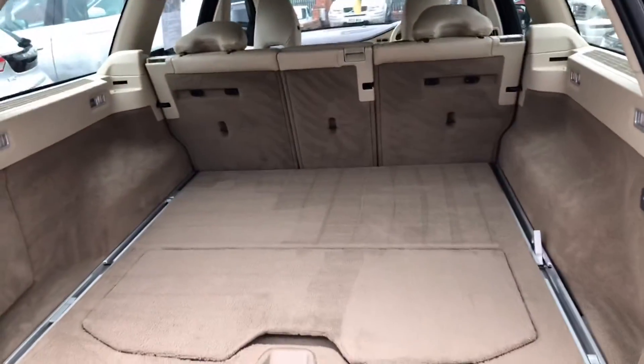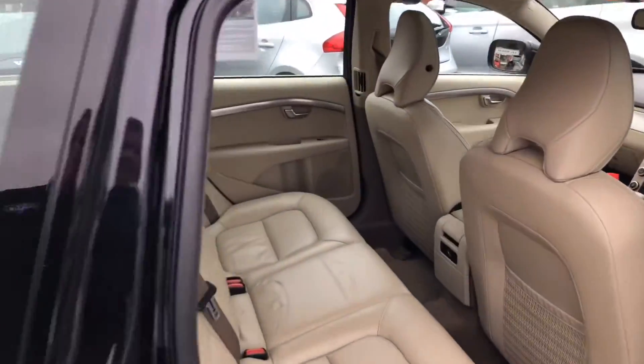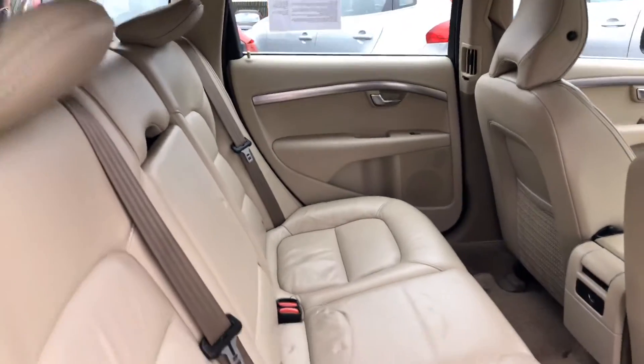It's got a huge boot area and is a really spacious car. Electric windows all around and a lovely light interior.